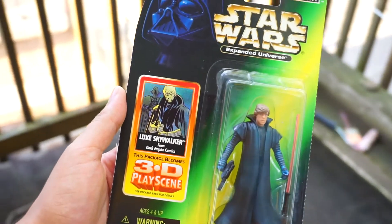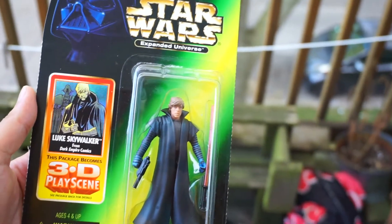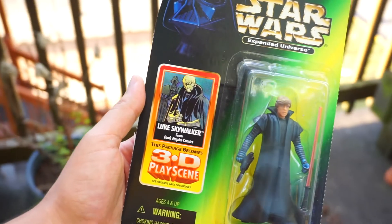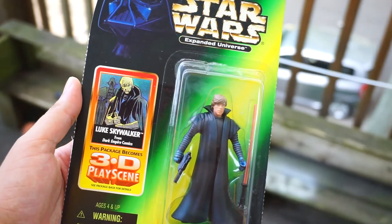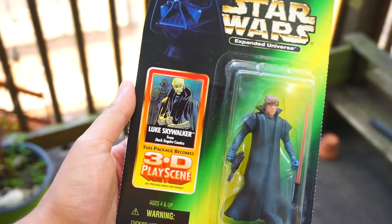After that I got three 3.75-inch figures. I got a carded Dark Empire Luke — I already have this figure carded but I want one to open. It has the little background insert so I can take pics with it. One of my favorite lines Star Wars has done is the Expanded Universe Power of the Force figures. I think I have most of them and I just need to get the carded Dark Trooper.